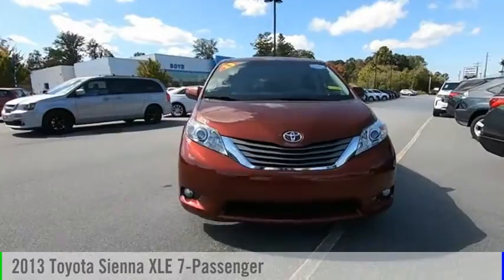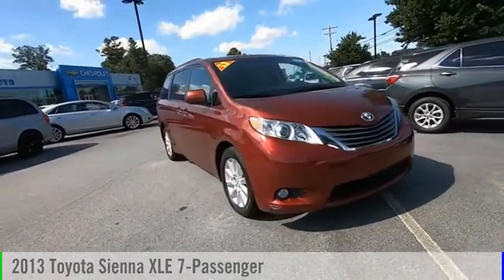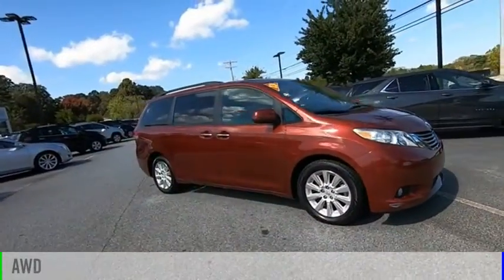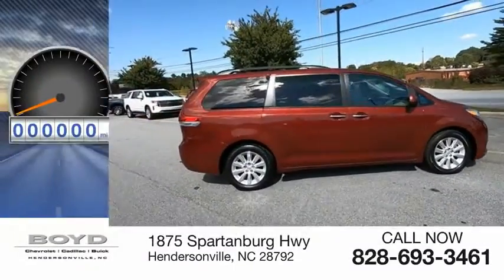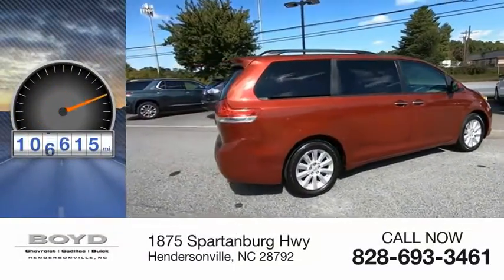Stop by and take a look at the 2013 Sienna. This vehicle is powered by an all-wheel drive, 6-cylinder, 3.5-liter engine. This vehicle has less than 110,000 miles.